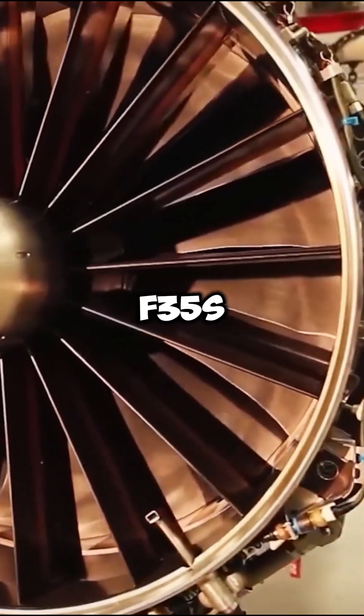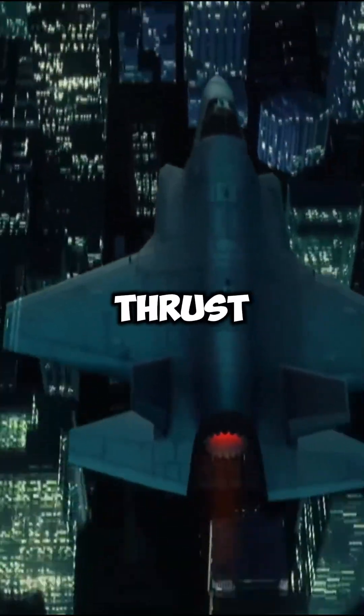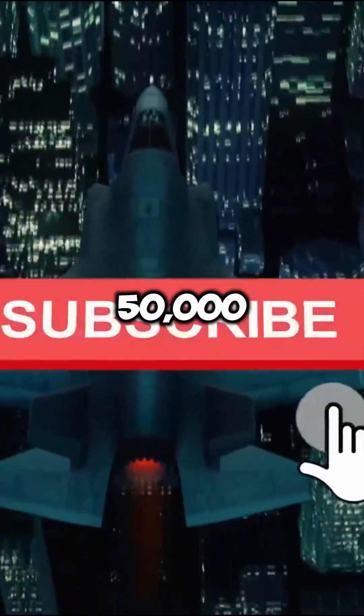Finally, the F-35's engine delivers an incredible 43,000 pounds of thrust, enabling speeds of up to Mach 1.6 and a maximum altitude of 50,000 feet.